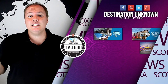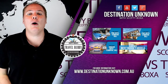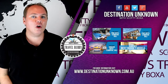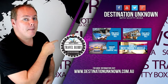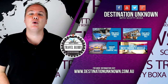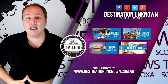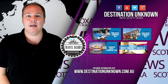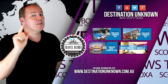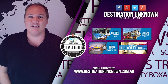If you want more detailed information about this hotel, check out the description below or our website at destinationunknown.com.au. Don't forget to sign up to become a travel buddy for goodies and exclusives. Check out other budget accommodation in the area that I've also reviewed, subscribe to our YouTube channel for more videos, and travel safe.